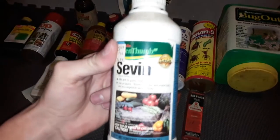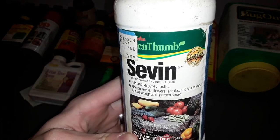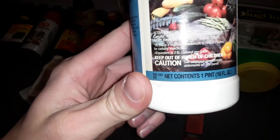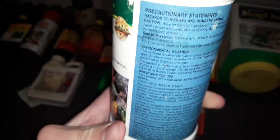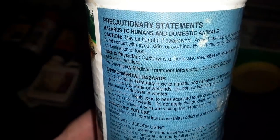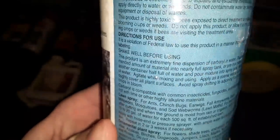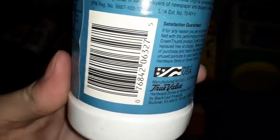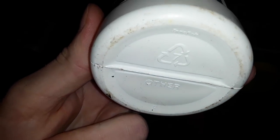The next container I have is called Sevin. Sevin they do still make - I buy this all the time in the summer to control Gypsy Moths. And it actually says that right there, Gypsy Moths, because there's a pretty bad problem with that in New England. Here are the environmental hazards and directions for use. I'm not seeing any kind of date here but you can see it is new enough to have the recycling triangle.